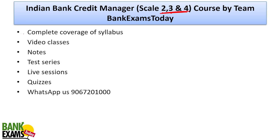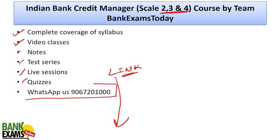So all these topics we are going to cover in the Indian Bank Credit Manager Scale 2, 3 and 4 course. The team at BankExamStudy has started the course today, providing complete syllabus coverage through video classes, live sessions, notes, test series and quizzes. The link to join the course is available in the description; you can also WhatsApp us to drop a message and ask your questions.